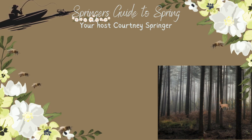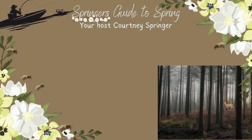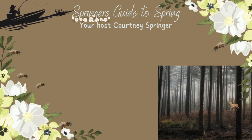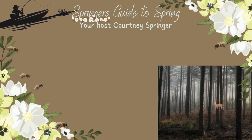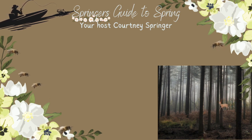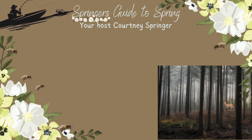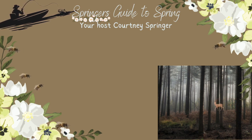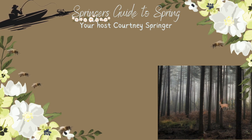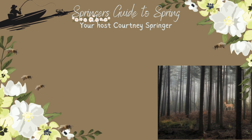Beets do well in cold but not frozen ground. They do not grow well if it is hot outside and they can be grown in pots because they do not need a lot of room to grow. The soil needs to be moist, loose, and rock free for beets and potatoes. The ground should be loose so they do not become misshapen, and they will start to taste bitter if you keep them in the sunlight for too long.